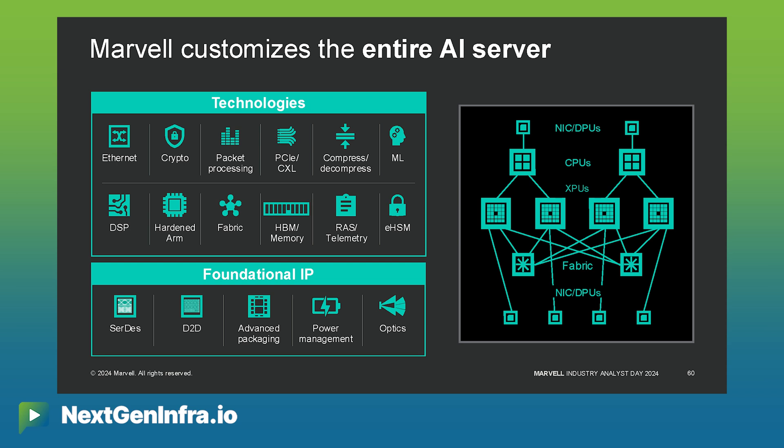Marvell is a leader in customizing the entire accelerated infrastructure for next generation AI data centers. We've customized NICs, CPUs, and XPUs already.